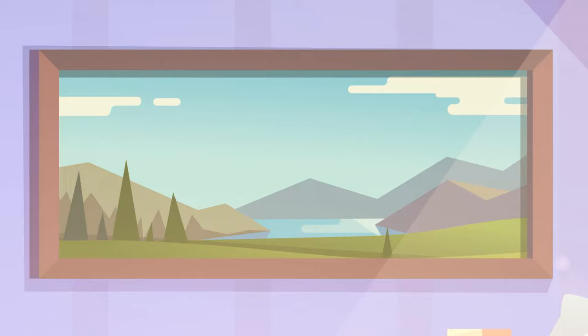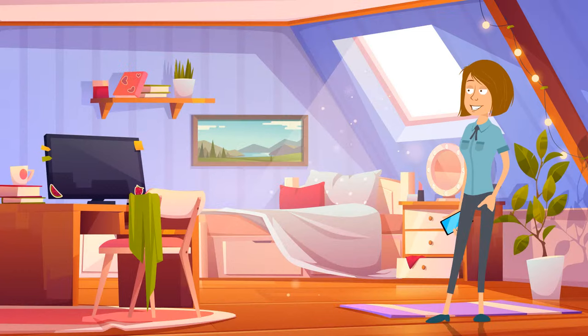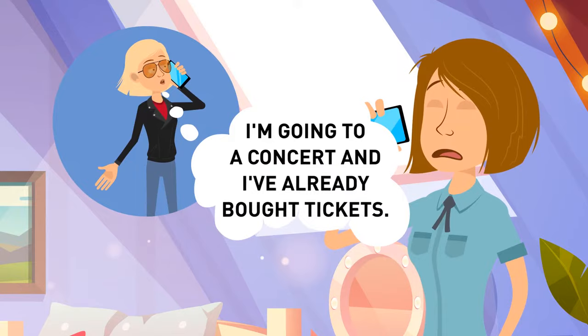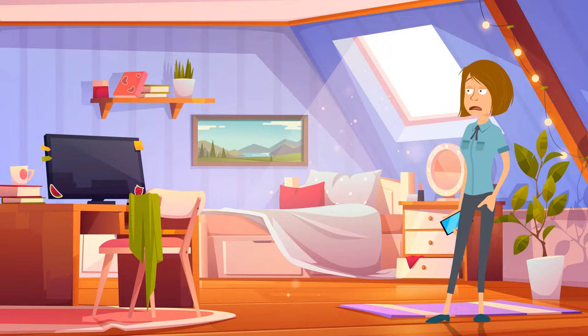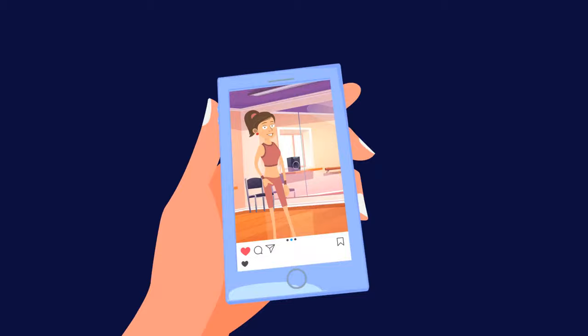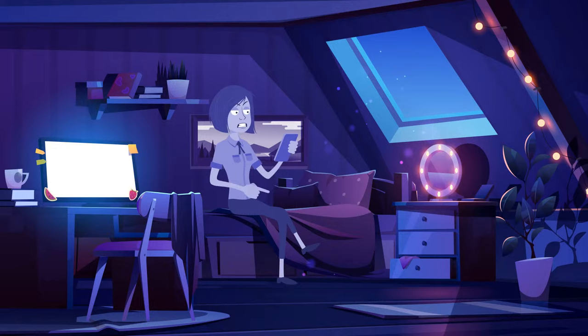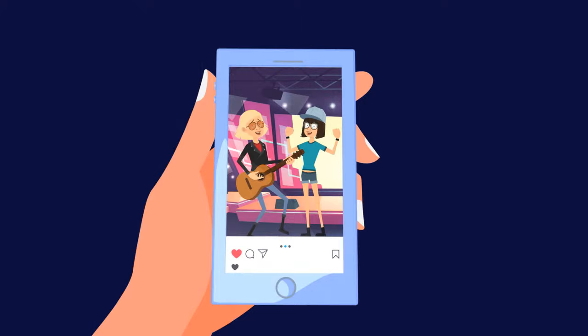Nancy has been dreaming of visiting an exhibition of her favorite artist for ages. When the exhibition finally arrived in her town, Nancy called three of her friends to invite them. But they all refused. Wendy said she was going to a concert and had already bought the tickets. Shannon said she was sick and didn't want to leave home. And Vicky had to take her sister to a dance class. Nancy got upset and put off her visit. After a couple of hours, Nancy looked through her friends' social media and got very angry — one of her friends had lied. Who was the liar? It was Shannon — she's in Wendy's picture from the concert.